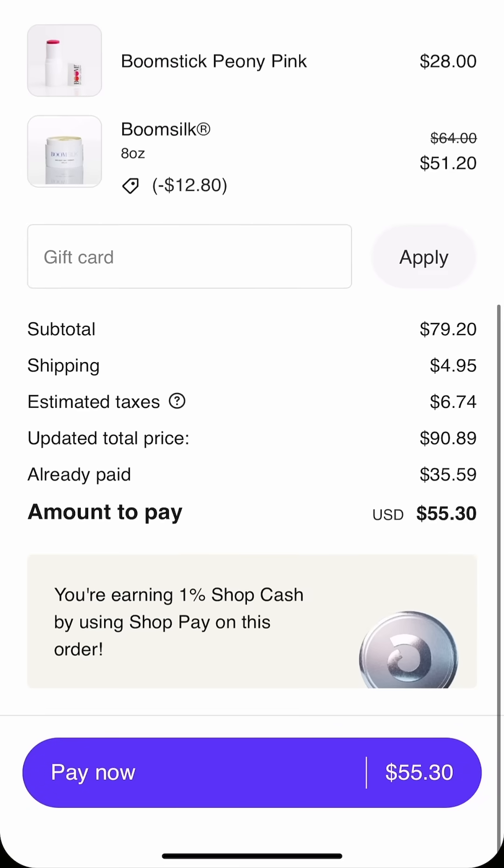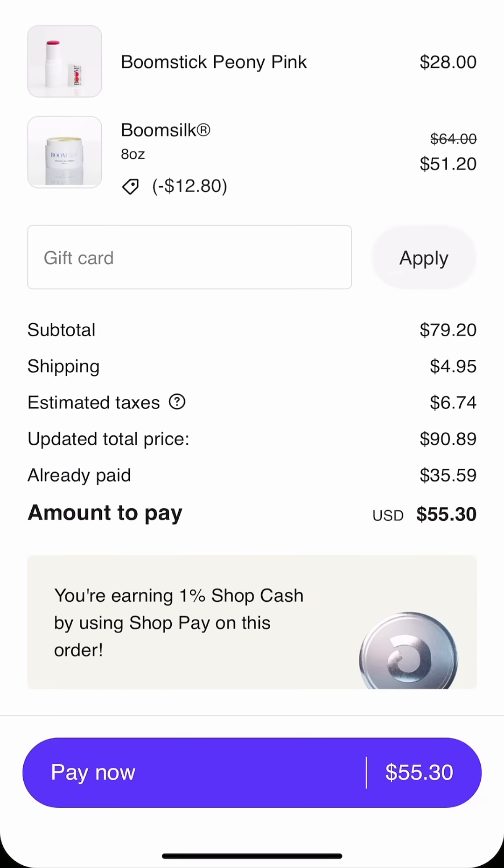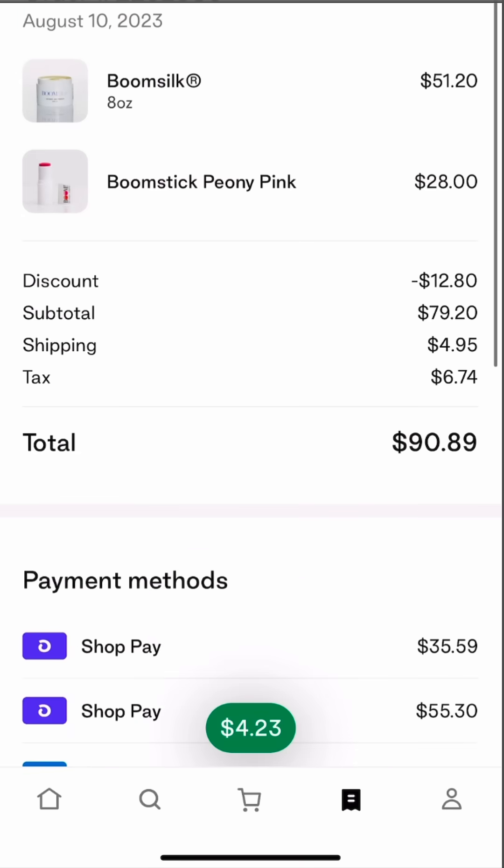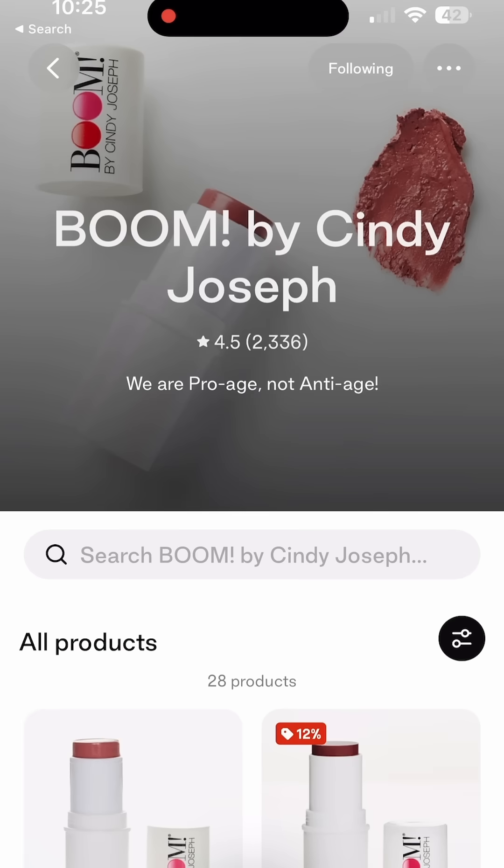You click it, and you can go ahead and add it to your order just like that. Two clicks — add to cart, Pay Now — and now you've got an additional item added to your order inside the Shop app using a Zipify one-click upsell.